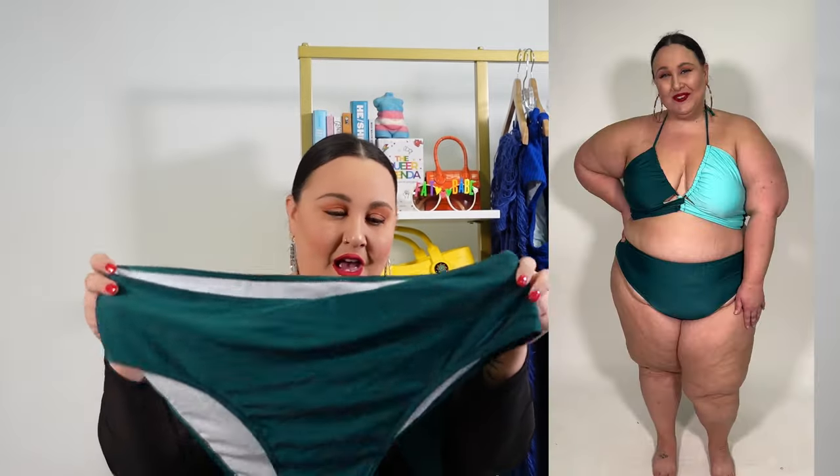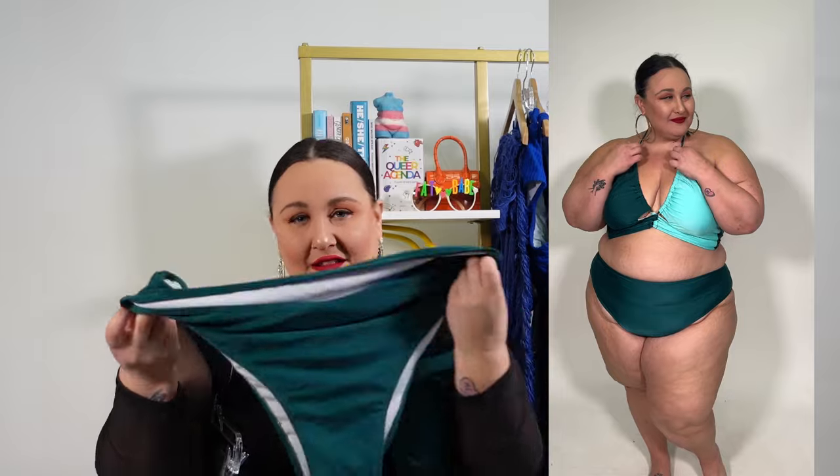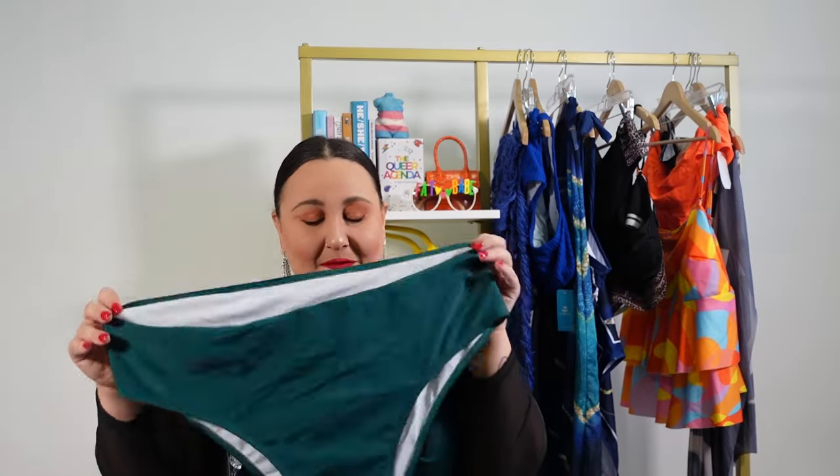Here are the bottoms — definitely more high cut, not so much fabric. This one just wasn't my favorite fit. There's nothing wrong with it. If you're looking for the halter style or the triangle cut look, this is an option. It just wasn't the option I loved the most, but maybe it's for you.